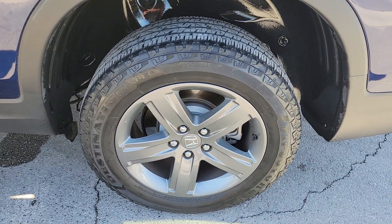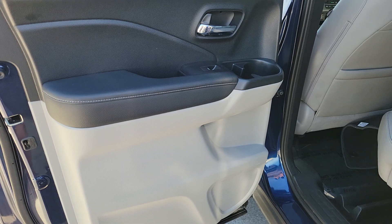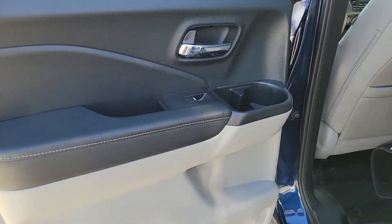Rough and ready meets smooth and sophisticated in this exquisitely versatile Honda Ridgeline. See for yourself when you come in for a test drive.